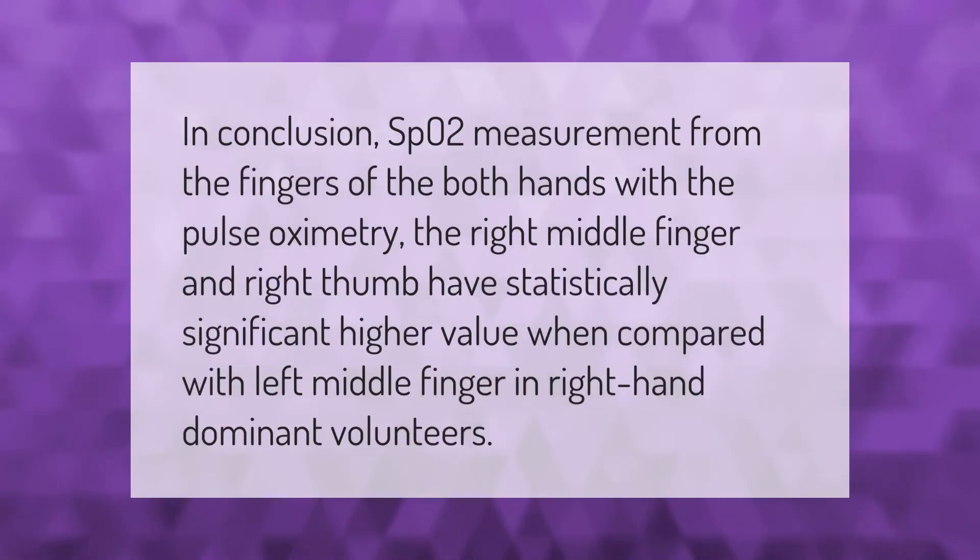In conclusion, SpO2 measurement from the fingers of both hands with pulse oximetry shows that the right middle finger and right thumb have statistically significant higher values when compared with the left middle finger in right-hand dominant volunteers.